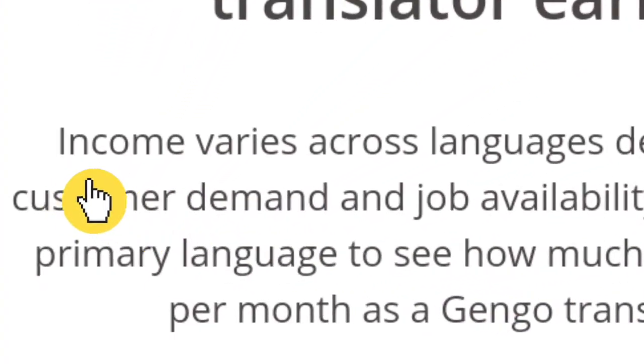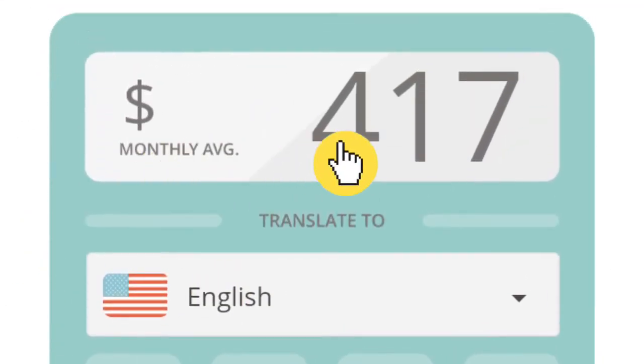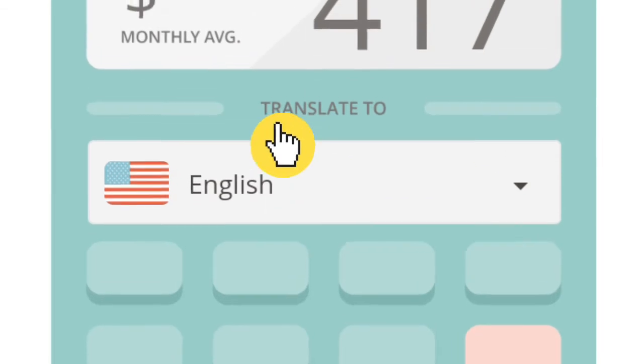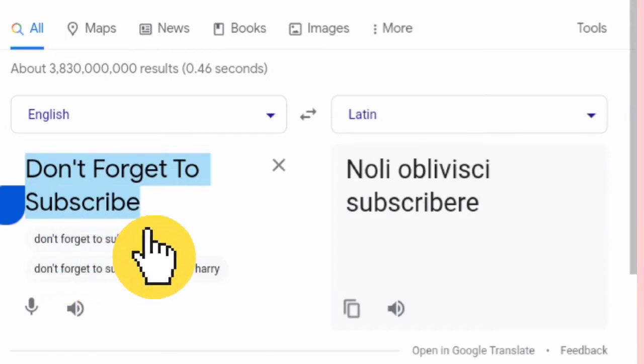In case you are wondering how much you can earn on Gengo, your income varies depending on the language you are translating to. If you are translating to English, you can earn on average $400 monthly on Gengo. You can also use the earnings calculator provided to see just how much you can expect per month. And since we are going to be using Google Translate to do most of the work, that shouldn't be a problem.